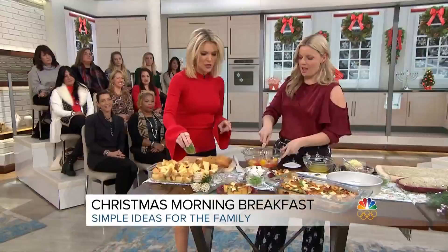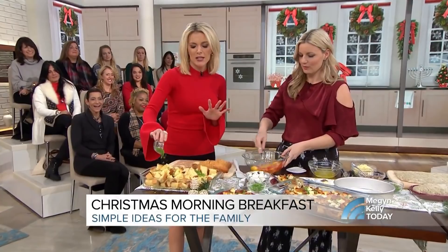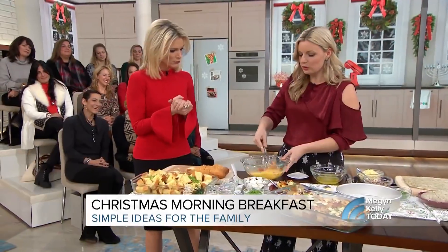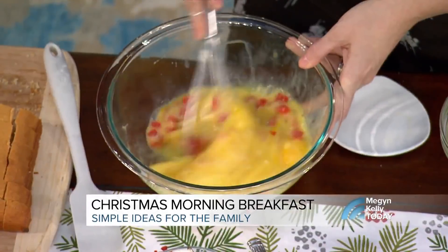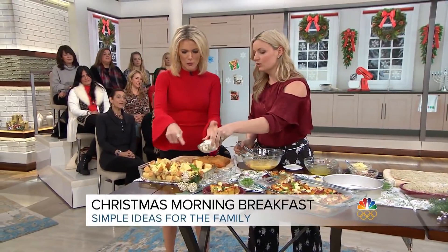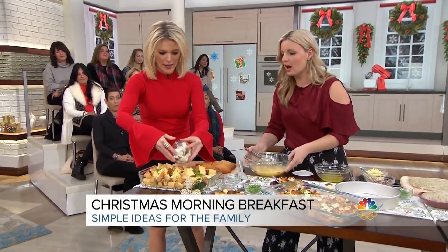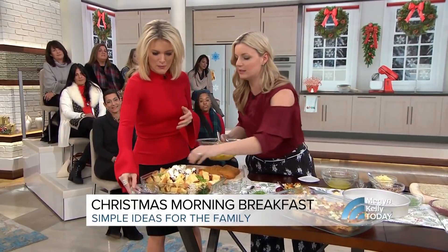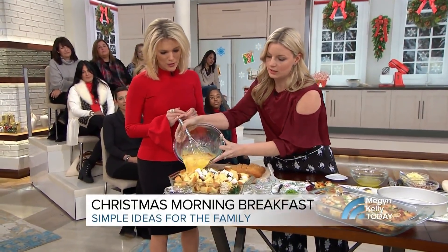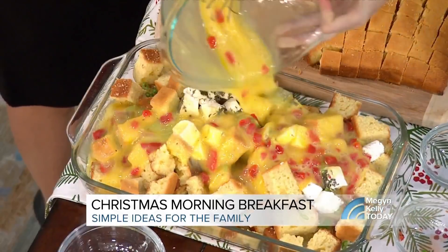And then the green onions go onto the cornbread. You're also going to get flavor from goat cheese — an herb goat cheese. Anytime you can buy something that's already made, you're ready to go. Pour the egg mixture on — it's going to soak in. Oh, this looks good!